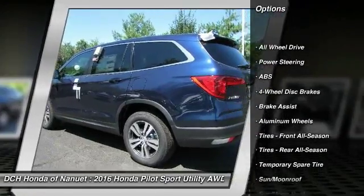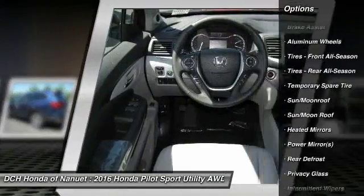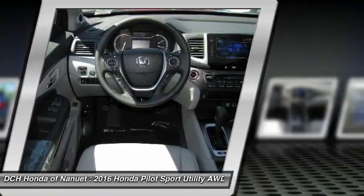Power liftgate. Anti-lock braking system. Keyless entry. Power passenger seat. Steering wheel audio controls. All-wheel drive.